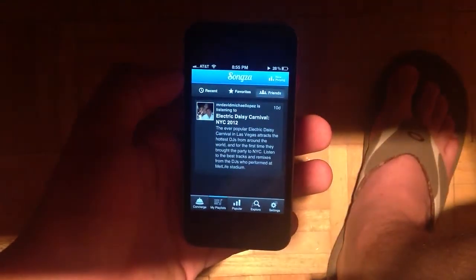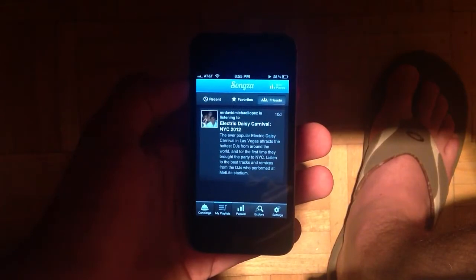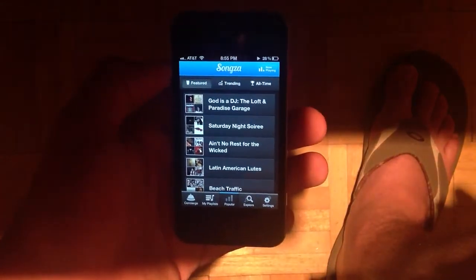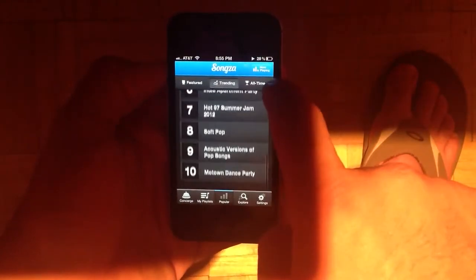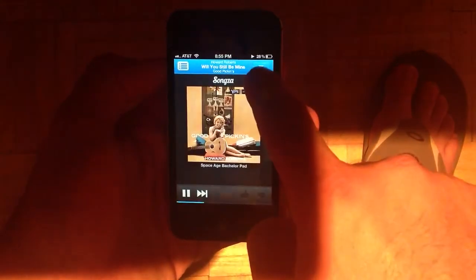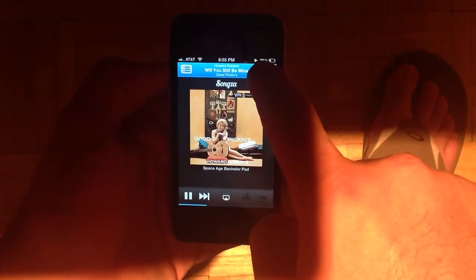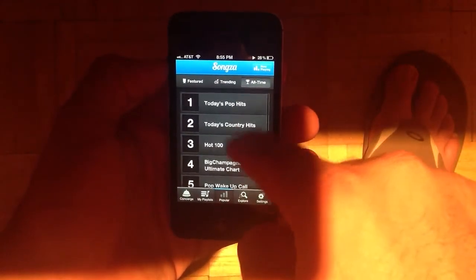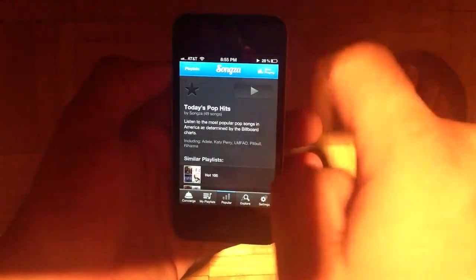If I click on Friends, you'll notice this is what my friends have listened to recently. Over on the Popular tab, you can see what's featured right now. You can see what's trending from 1 to 10. And you can see an all-time — and there's the all-time. So you can click on that one and just go ahead and play that.